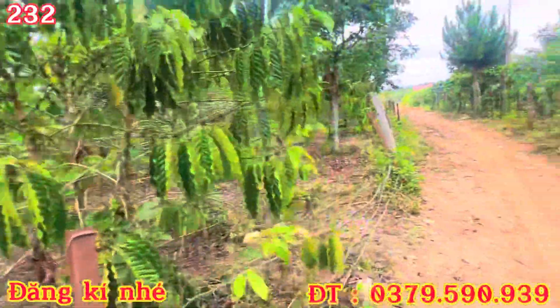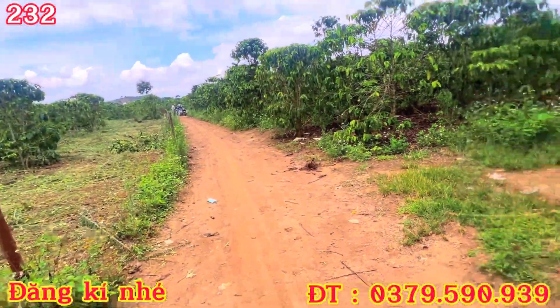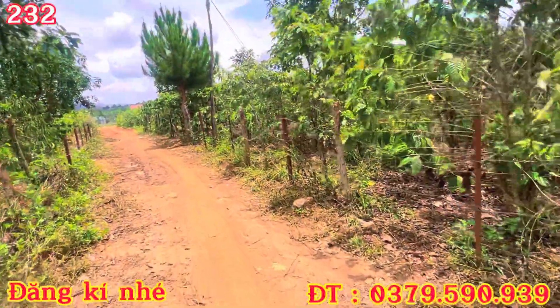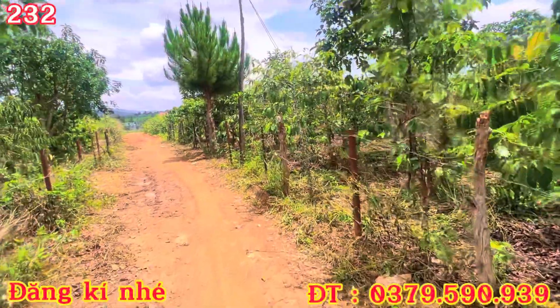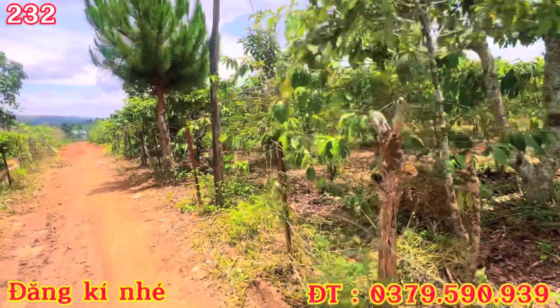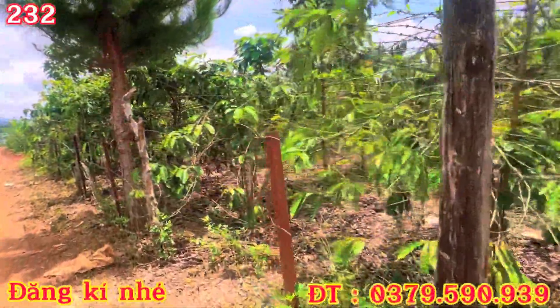Các bác quan tâm liên hệ qua cho em nha. Chỗ này thì em còn mấy lô hơn 3 xào, cũng sổ sách đầy đủ hết rồi, thì các bác quan tâm thì em dẫn vào xem nha. Giá nó từ 1 tỷ 6 đổ về, 1 tỷ 6, 1 tỷ rưỡi đến 1 tỷ tư một lô. Khác chủ hết nha các bác.